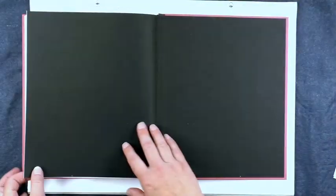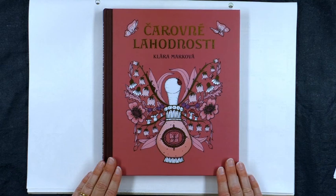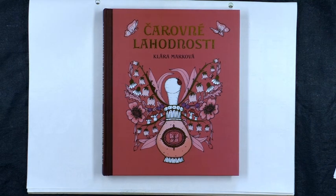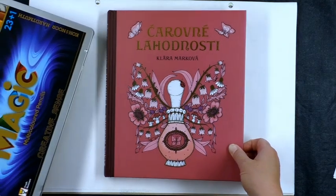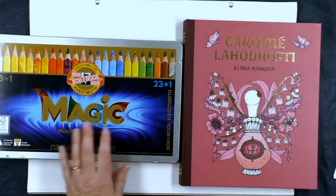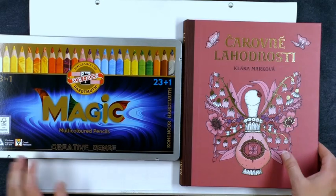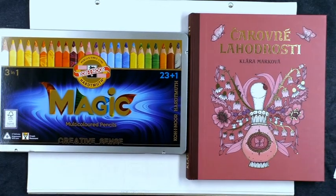And that's the end of the book. I hope you've enjoyed this review of Magical Delights. I'll leave the links below for where you can get that from. And thank you again very much, Klara, for sending me the pencils as well — I would highly recommend them. They are a lot of fun. And that's it for this review. I hope that you enjoy all the colouring adventures you're currently on. Until next time, happy colouring!